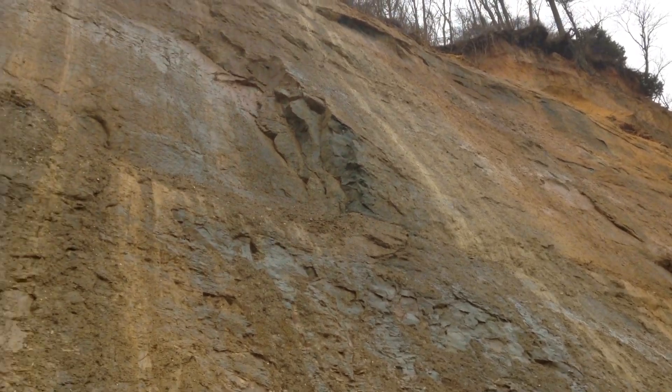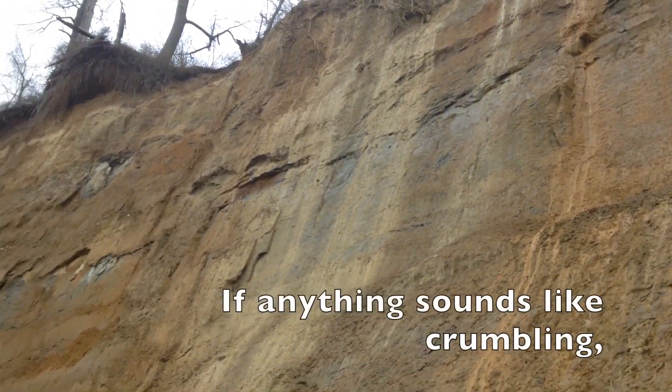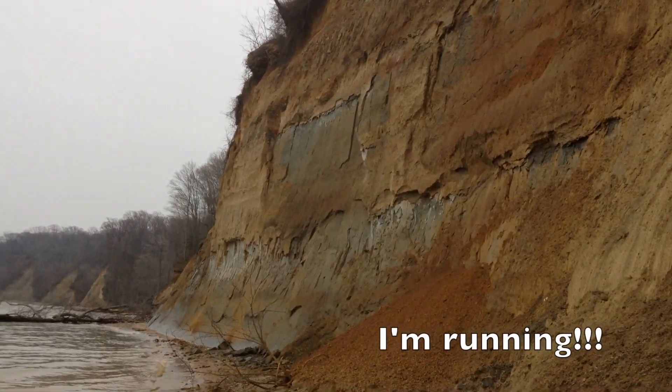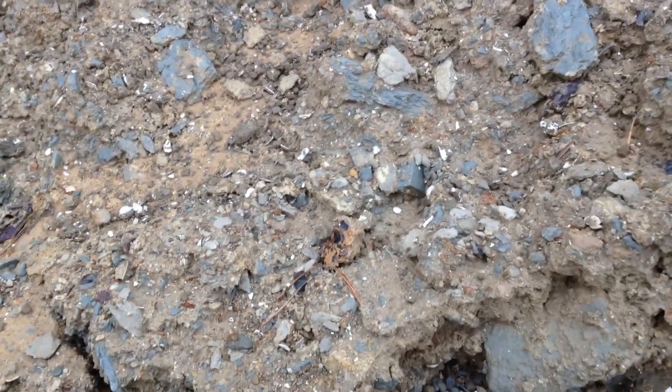I am wearing a hard hat right now because I don't want this to fall on my head. And down here at the bottom, in all this lovely landslide material, I found this cool little shell here.